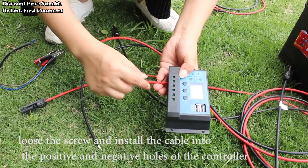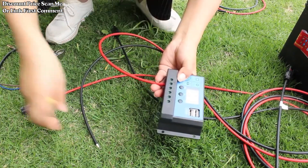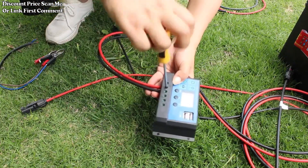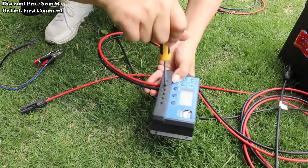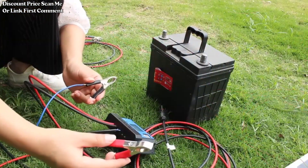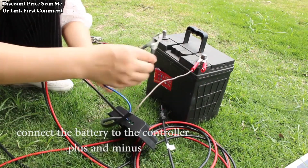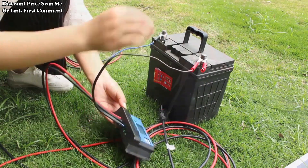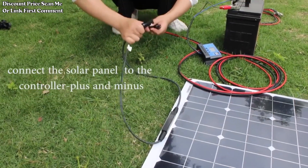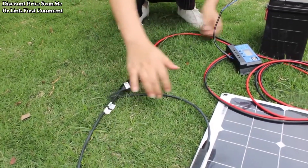The cheap solar panel from AliExpress is a 1000W solar solution designed for a variety of applications, making it a versatile and cost-effective choice for powering devices in diverse settings. This solar panel kit includes a 12V solar cell and a 10A-100A controller, providing efficient energy conversion and management, whether you're on the road in an RV, car, or caravan, at home, or enjoying outdoor activities like camping. This solar panel kit offers a reliable and renewable power source.